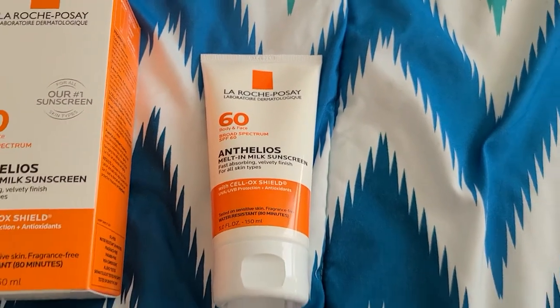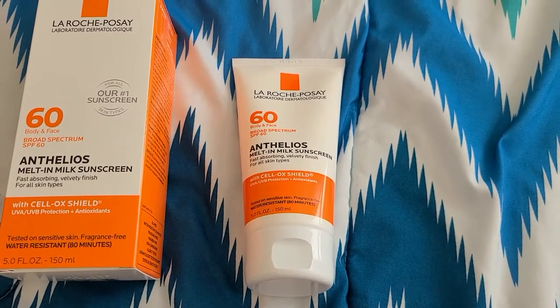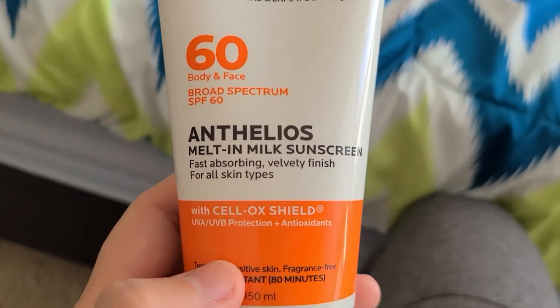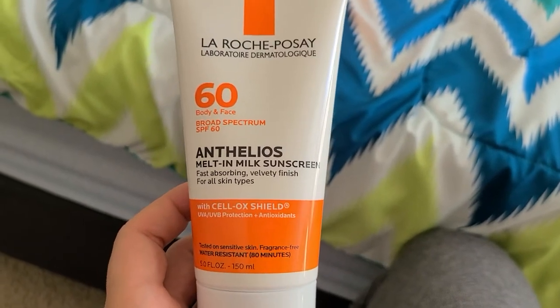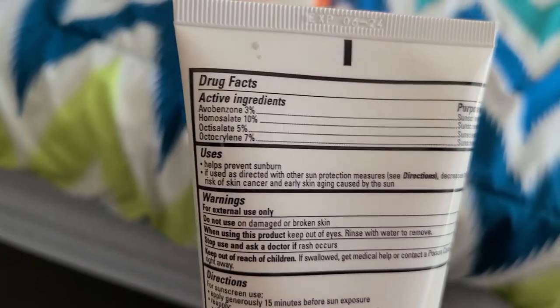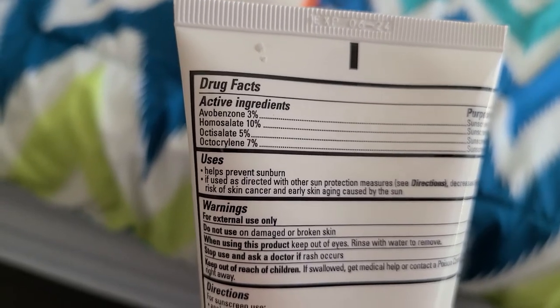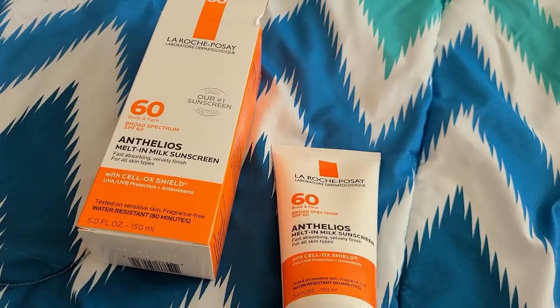Oxybenzone is a product that goes through the bloodstream and causes many issues. The reason I purchased this product is that it absorbs quite quickly into the face — it's not sitting on the face for a very long time. It soothes the skin and felt moisturized after using it. The ingredients are mineral-based and don't get absorbed into the bloodstream, and they protect against UVA, UVB, and even free radicals.